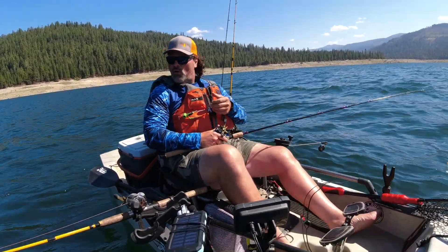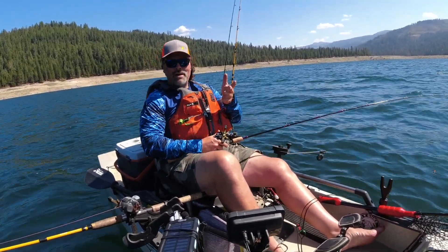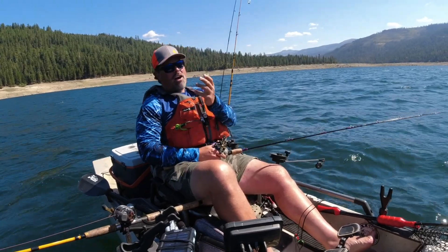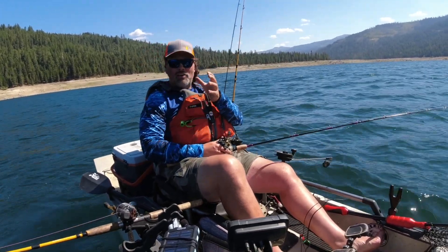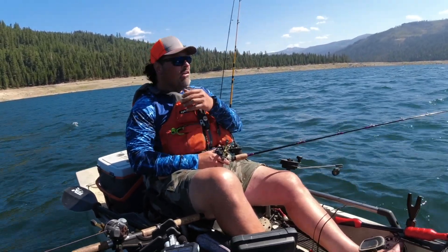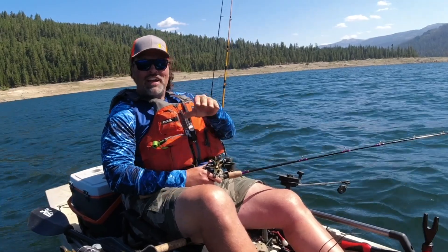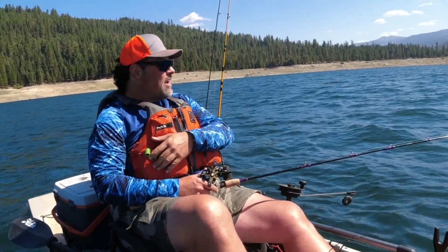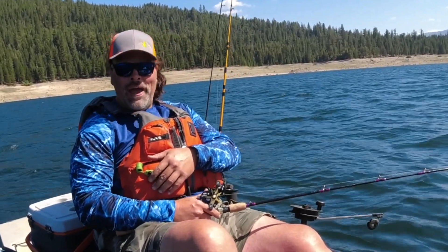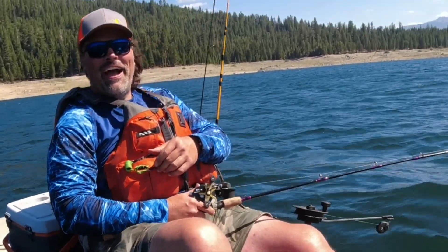This wind wasn't supposed to kick in until about 11 — it's barely 10 o'clock now and it's been blowing for an hour and intensifying. So I'm going to cut my losses and head for the ramp. As anglers we've got to play the cards we were dealt. Unfortunately this summer we've been dealt a lot of windy hands. Wind, wind, white caps, and more wind — anyway, I'll catch you later.